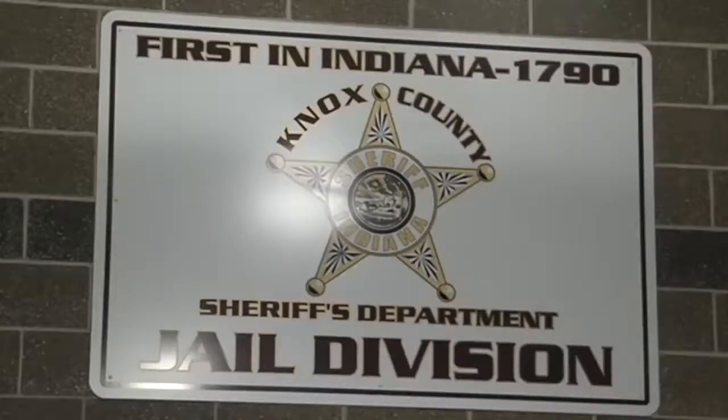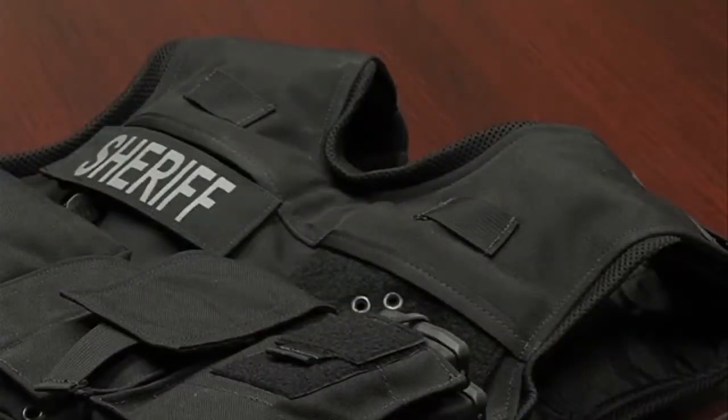Despite the cost, Sheriff Moore says the equipment is necessary. It provides an extra step of safety for the citizens as well as the deputies. It's technology that keeps progressing every day and we try to stay on top of it.